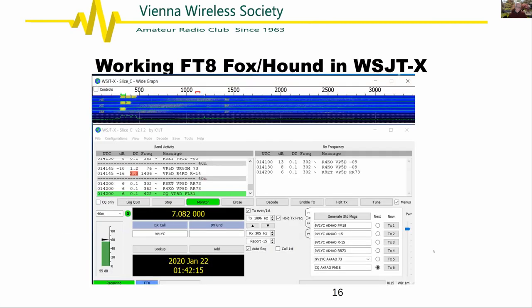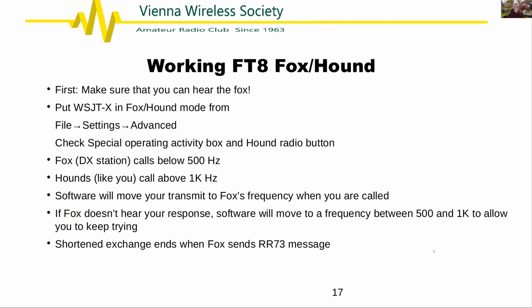How to work fox/hound in the software: first, can you hear the fox? If you can only hear the hounds, it's not your night. Put the software in fox/hound mode and set yourself as a hound. The fox transmits below 500 Hz, sometimes a little above but below 1k. Hounds pick an open frequency above 1k and push go. Hope the fox calls you; the software exchanges the signal report and you'll hear 73. I worked almost exclusively FT8 to get my 120 points for the DXCC Challenge last year.